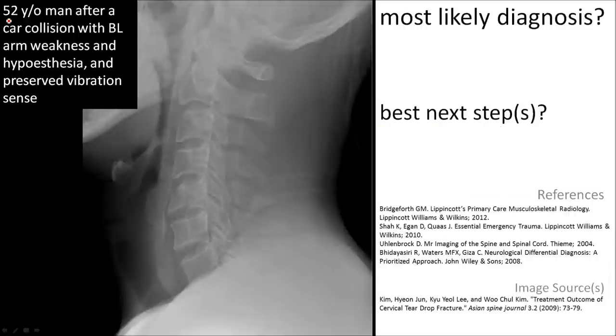Here is a 52-year-old man after a car collision. He has bilateral arm weakness and hypoesthesia; however, vibration sense is preserved. Run your lines and you will note an anterior fragment of the vertebral body here. With the history, this suggests a teardrop fracture with anterior cord syndrome.